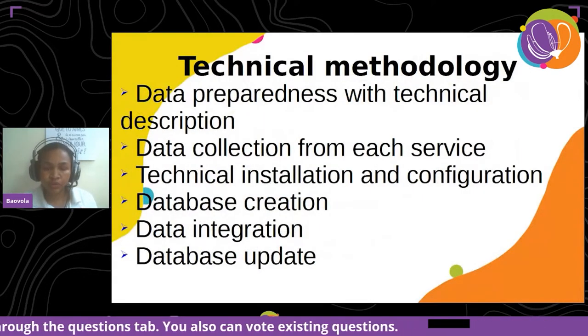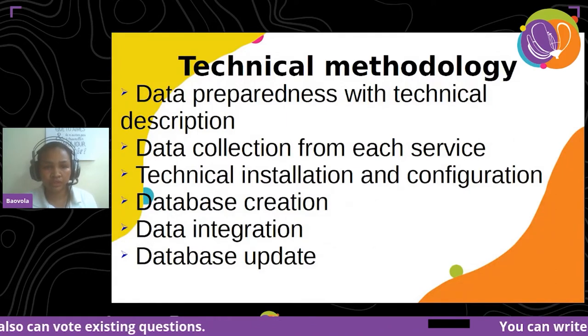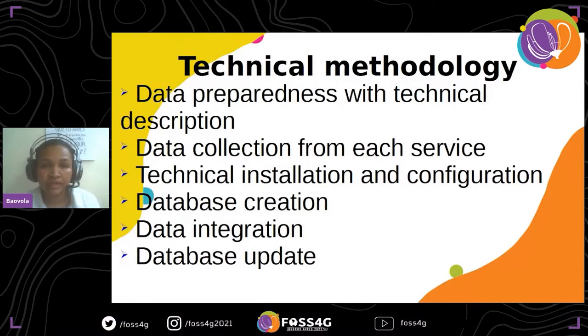This is the technical methodology that we follow in this architecture system. First, there is data preparedness with technical description, meaning that we have to adopt a standard relative to all of our existing data. There is also data collection from each service, because we have many services such as photogrammetry, cartography, database services, hydrography, and so on. After that, there is technical installation and configuration, followed by database creation. And finally, there is data integration and database update.